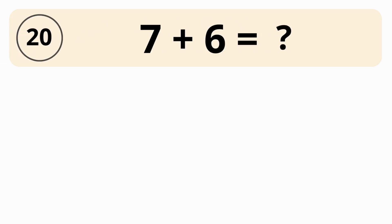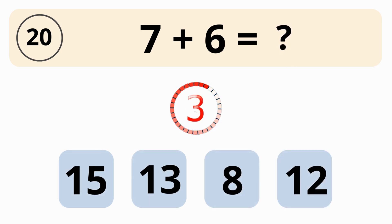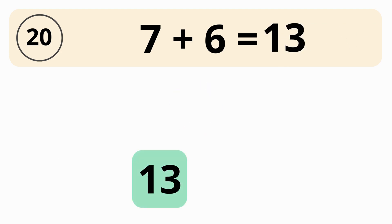What is the value of 7 plus 6? 15, 13, 8, or 12? The answer is 13. The value of 7 plus 6 is 13.